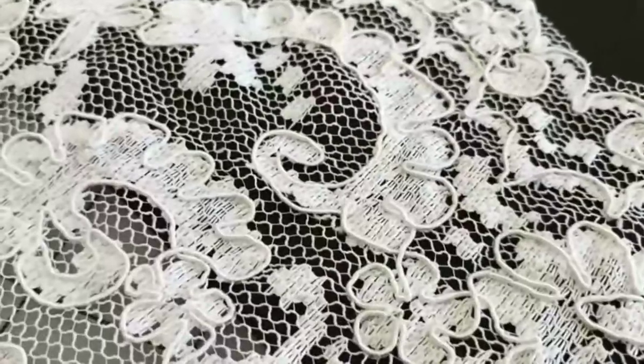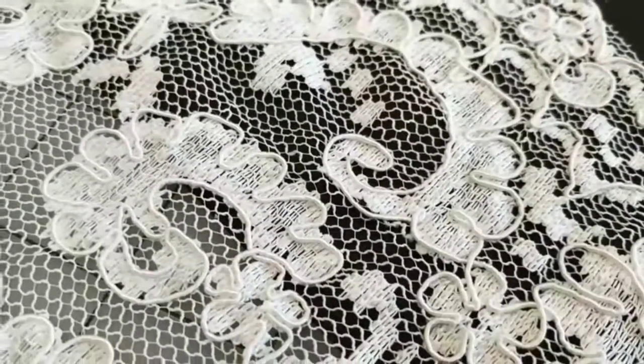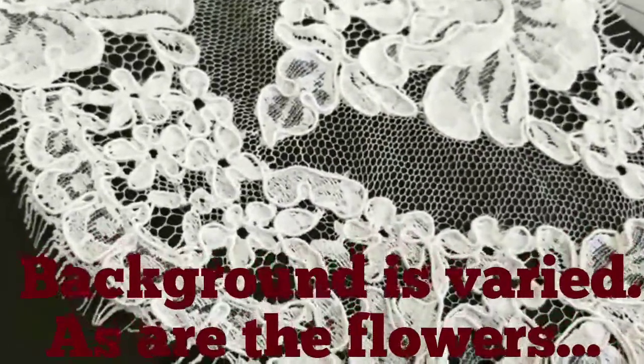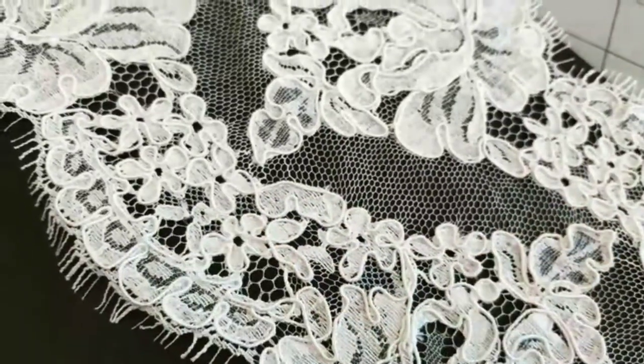This is coming to us from across the Pacific. Look at the detail, and then look at the detail of what's coming to us from across the Atlantic, made in France. A lot of detail. All of this cording is hand-sewn on.